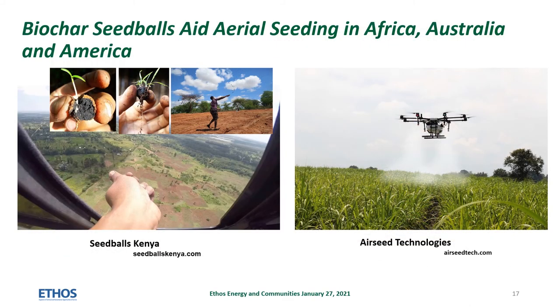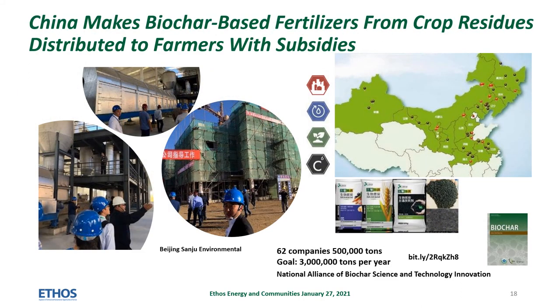Thousands of acres in Africa, Australia, and America have been seeded with biochar seed balls by hand, by slingshot, by fixed-wing airplane, and by drone. Formulations for seed balls include seeds, biochar, and essential ingredients for germination. Chinese fertilizer companies make granulated biochar-based fertilizers from crop residues. Sixty-two companies are part of a national alliance of biochar science and technology innovation which has produced about 500,000 tons of granulated biochar-based fertilizers each year. The fertilizers are subsidized for use by small farmers.